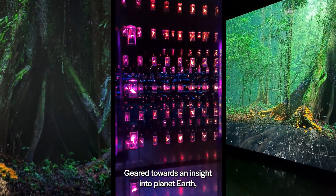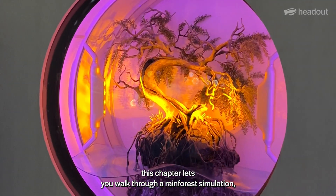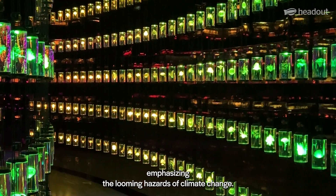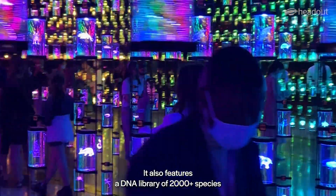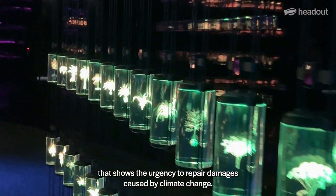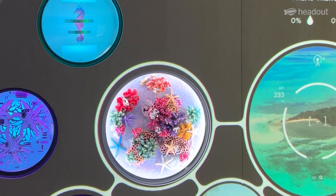Geared towards an insight into planet Earth, this chapter lets you walk through a rainforest simulation, emphasizing the looming hazards of climate change. It also features a DNA library of 2,000-plus species that shows the urgency to repair damages caused by climate change.